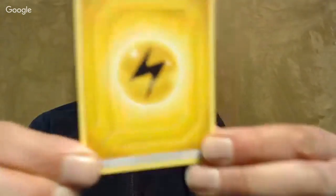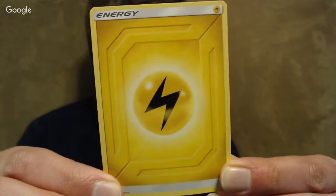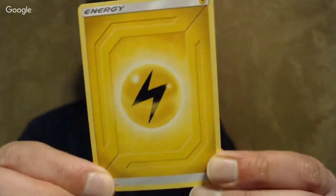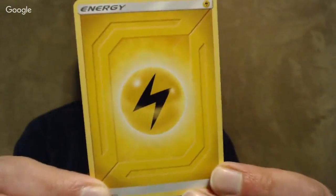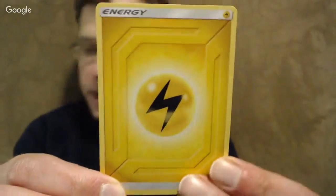I wanted to show one of the basic energies from this set. This one has a very different, kind of technological background rather than the usual pattern. It's nice to see a little change like that — I wish they would do that at least once a year.